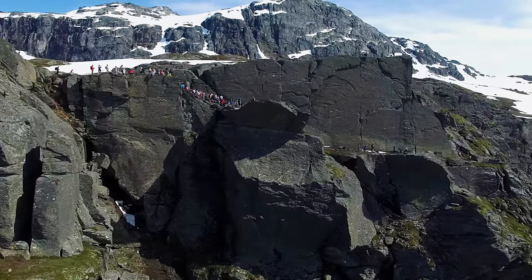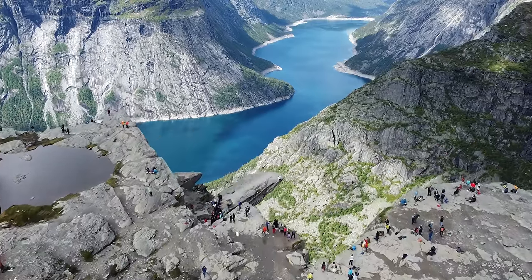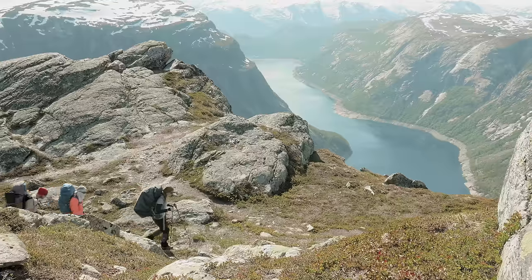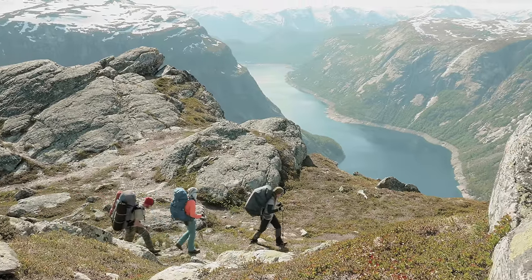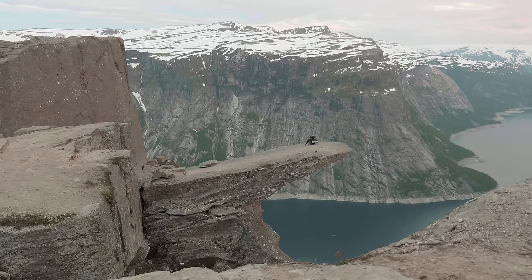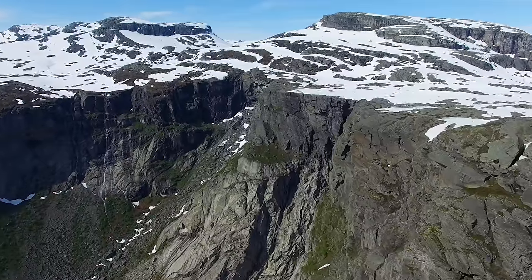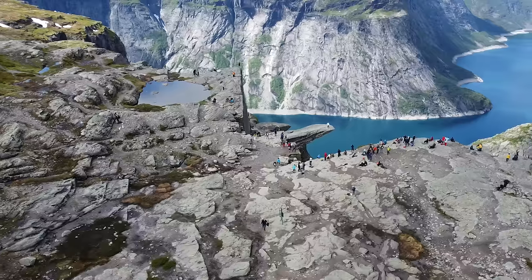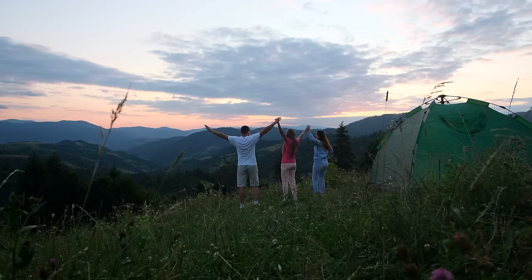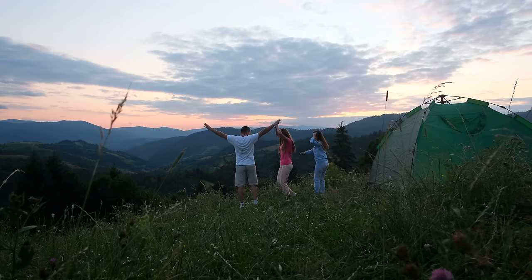Over time, water and wind eroded the rock, creating the distinct shape we see today. The view from the rock formation is breathtaking, with the deep blue waters of Ringedalsvatnet Lake stretching out for miles below. Visitors can hike along the rocky trails that lead up to Trolltunga, taking in the beautiful scenery and fresh mountain air. The name Trolltunga comes from Norwegian folklore, where trolls were believed to inhabit the mountains and forests. Today, Trolltunga is a symbol of Norwegian pride and natural beauty, and a popular destination for both locals and tourists.